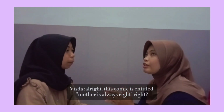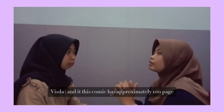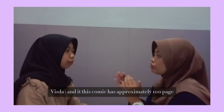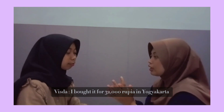This comic is entitled Mother is on the Stride. It was written by writer Hasna Sabia and friends. This comic has approximately 800 pages. I bought it for 32,000 rupiah in Yogyakarta.